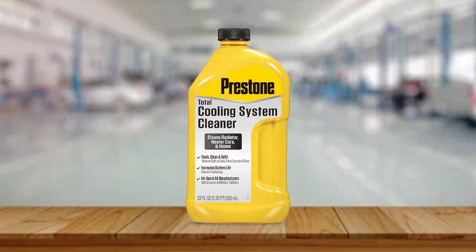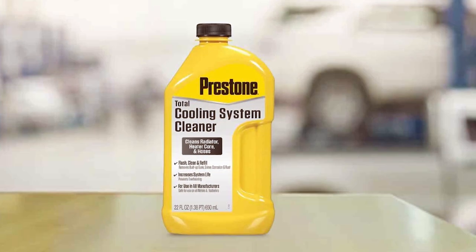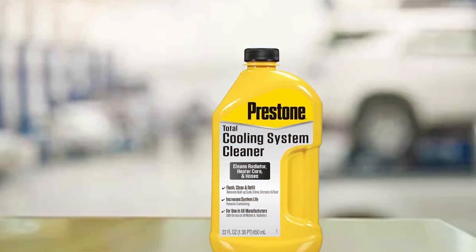In terms of features, it's compatible with all coolant types and colors, adding to its versatility. The high-quality formulation of this flush guarantees a deep clean without damaging any components of your cooling system, making it a reliable and efficient choice for any vehicle.